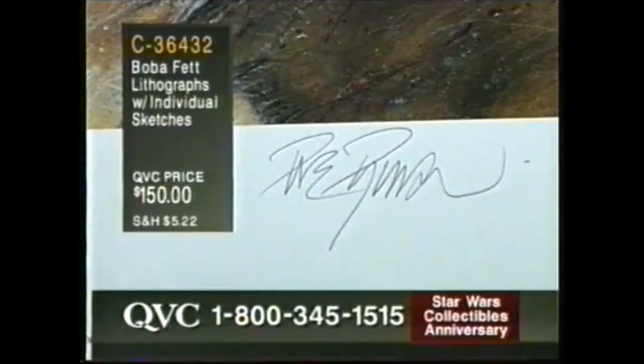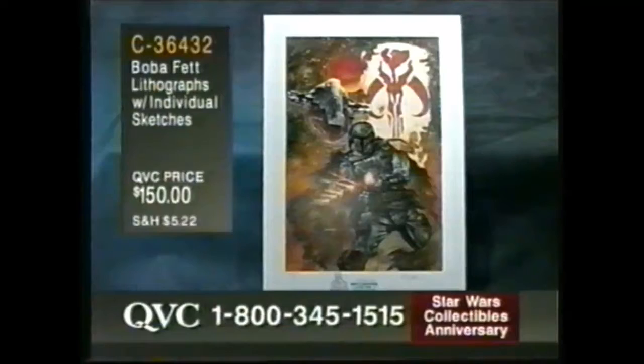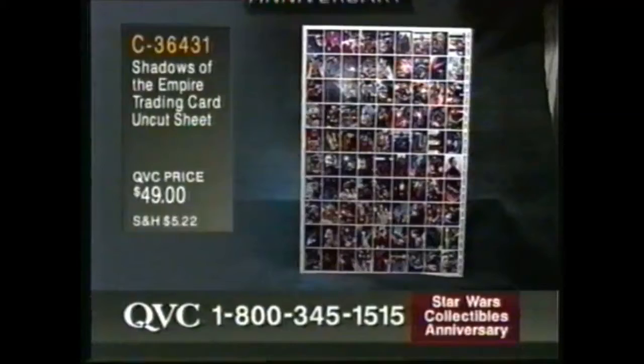That is dynamite. Look at that — signed. Two Boba Fetts for the price of one: one a print of the hand-done oil painting, and then a hand-sketched pencil sketch at the bottom. For $150, that's a home run. And very popular in the show. Another QVC exclusive: the Shadows of the Empire trading card uncut sheet. $49. C36-431.